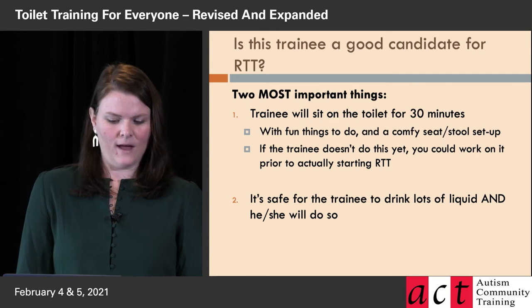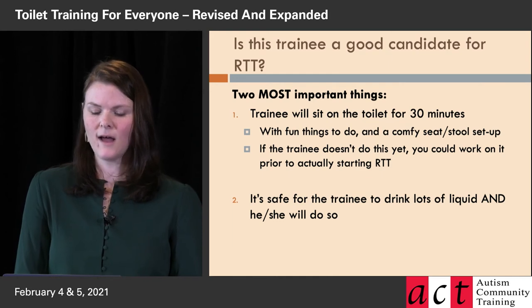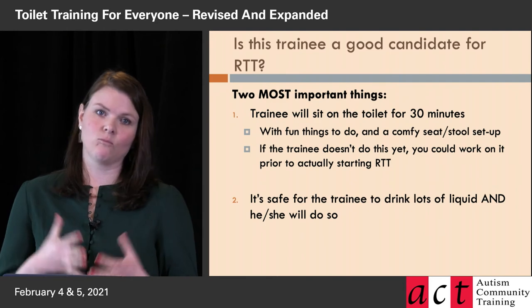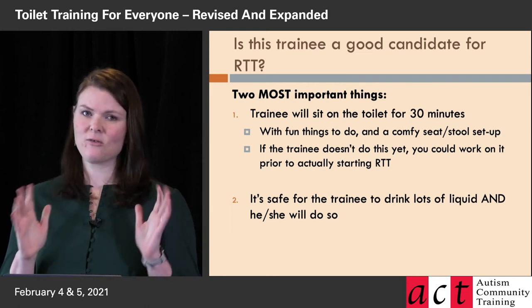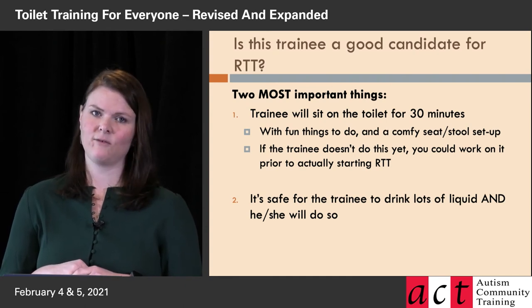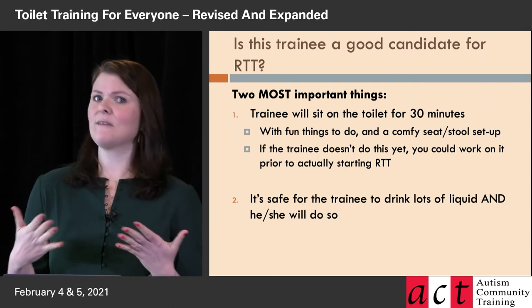A few things to confirm this person's a good candidate for rapid toilet training. The two most critical things are: the trainee will sit on the toilet for 30 minutes, and they'll drink a lot of liquid. A lot of people hear 30 minutes and say their kid won't do it — but you're going to give them really fun things to do and a comfortable way to sit. For a lot of kids, it's an iPad. All screen time rules are out the window during this period.